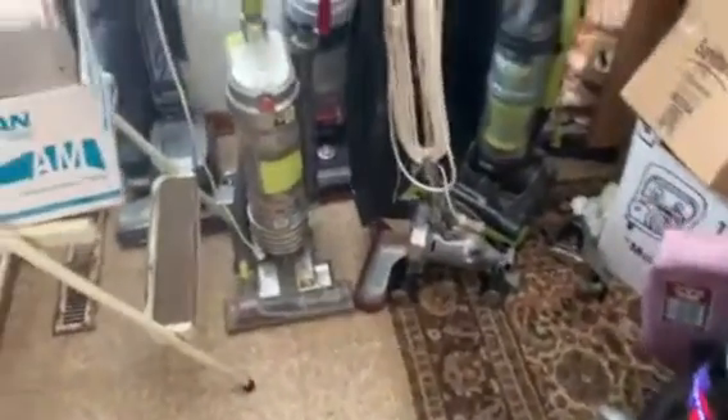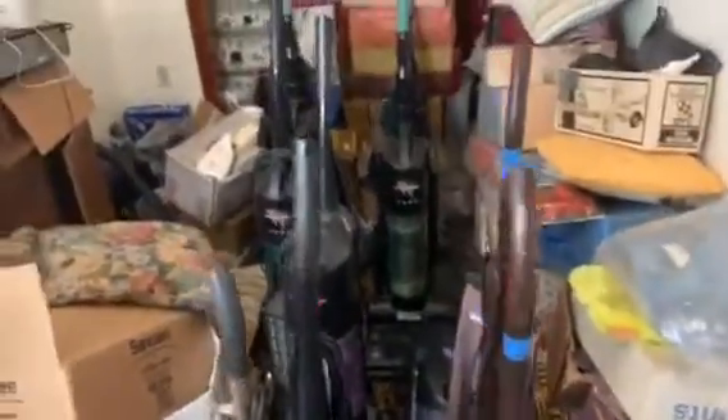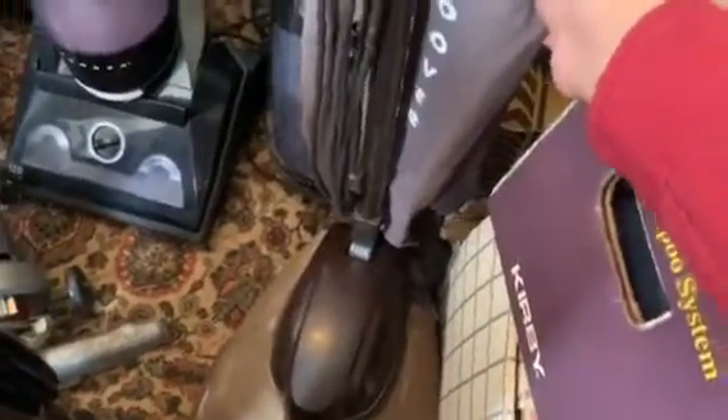Hey guys, just got a quick video for you in this room that's just at the top of my stairs. I got all these vacuums — most of these have been filmed, some of them not in quite a long time, so I'll get back around to them. I don't think I ever made a video of my two other Hoover model 28s, so I will try to get back around to that. These are replacement bags too.